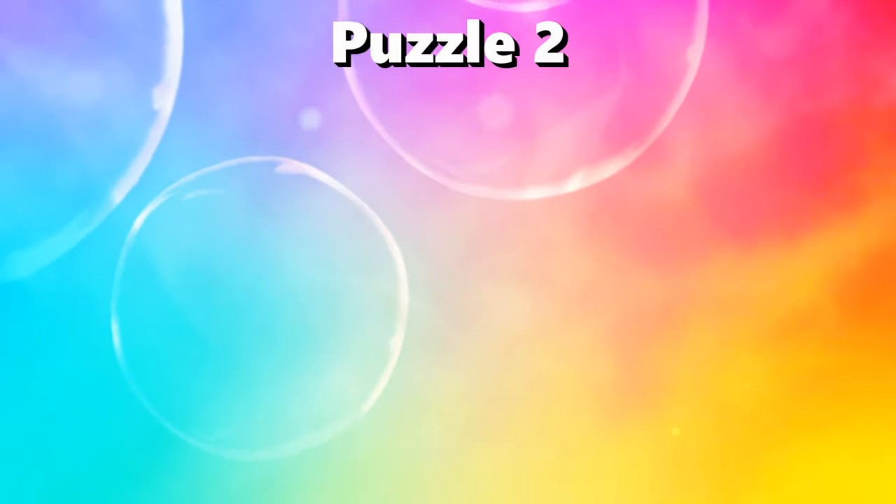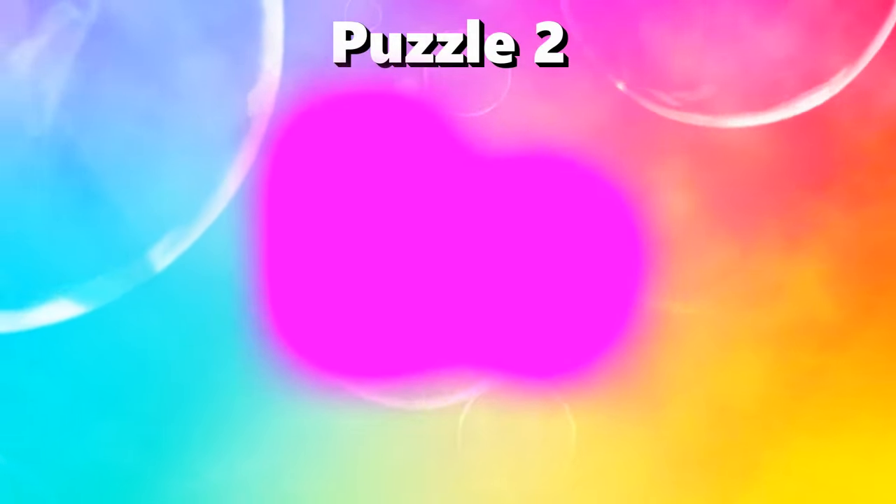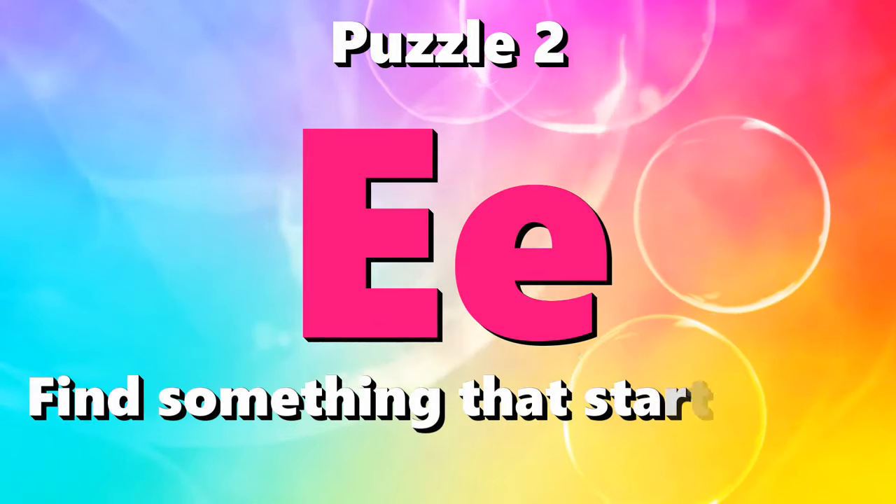Puzzle number two. I spy with my little eye something beginning with the letter B.